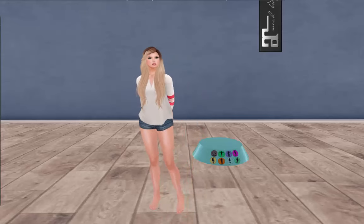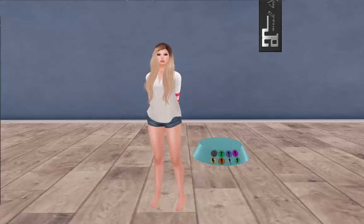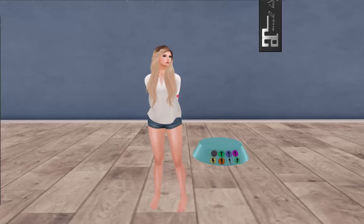Hello everybody, and guess what time it is? It's Luxbox Unboxing time! Woohoo!